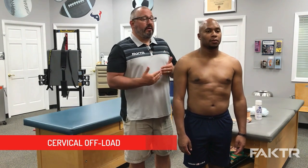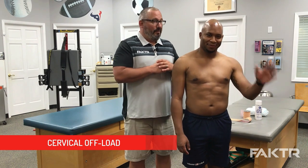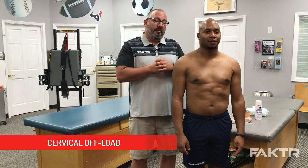In this video, we're going to be covering what we call the cervical offload. I want to introduce 2018 Winter Olympian Anthony Watson. We're happy to have him with us as a model so we can do a little bit of taping.